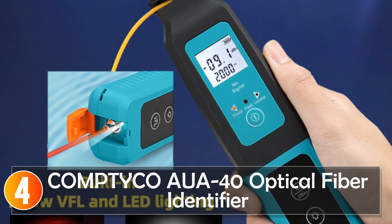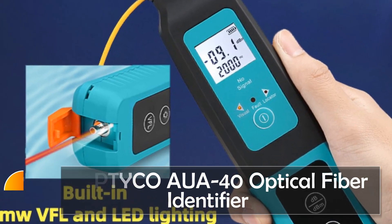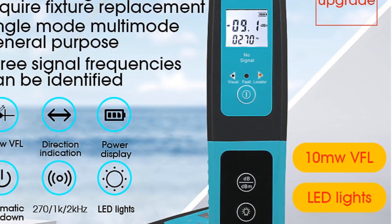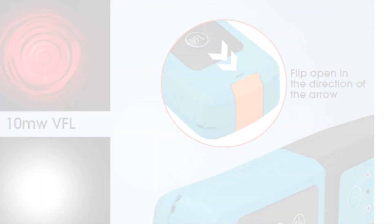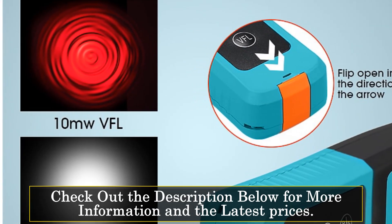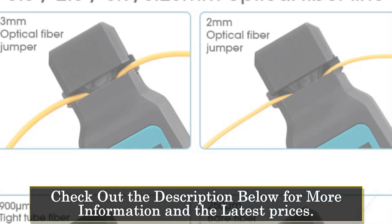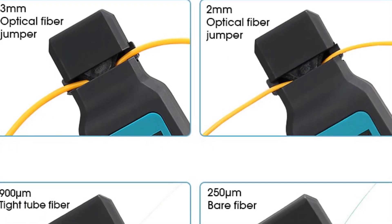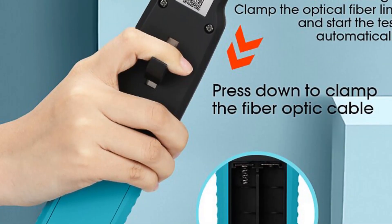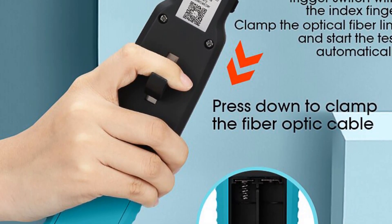At number four: the Comptico OUR-40 Optical Fiber Identifier. This is a straightforward yet functional tool designed for identifying optical fibers. With its simplicity and compatibility, it serves as a reliable solution for professionals in the fiber optic industry. It is suitable for single-mode fiber and features a hybrid connector type. Its compact design and lightweight construction make it convenient to use in different field work scenarios.